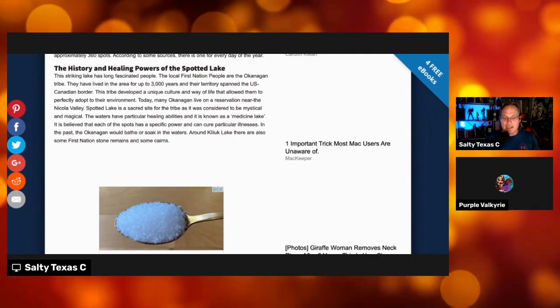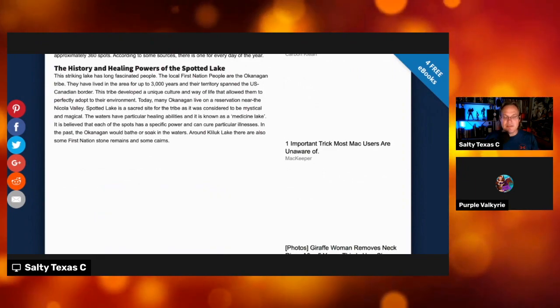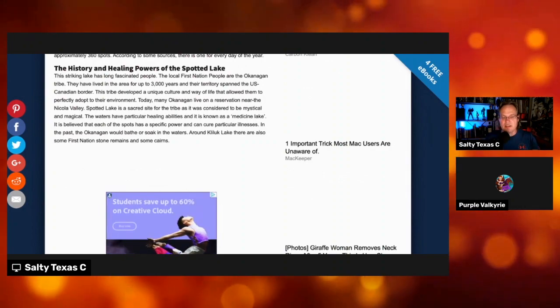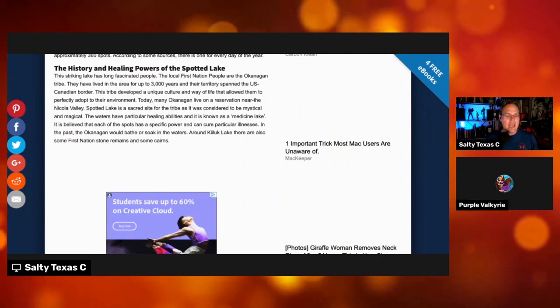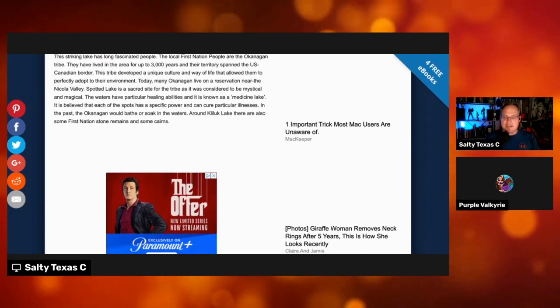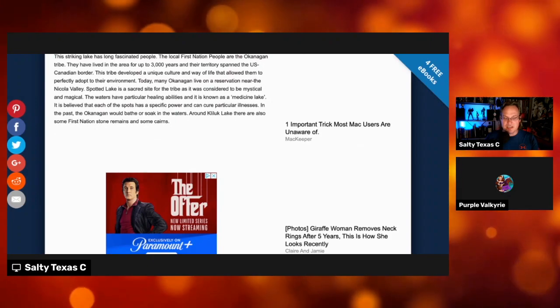This striking lake has long fascinated people. The local First Nations and the Okanagan tribe have lived in the area up to 3,000 years — I'd actually say longer, but that's another show. And today, many live in Nicola Valley. Spotted Lake is a very sacred site for the tribe, and it is considered to be mystical and magical.